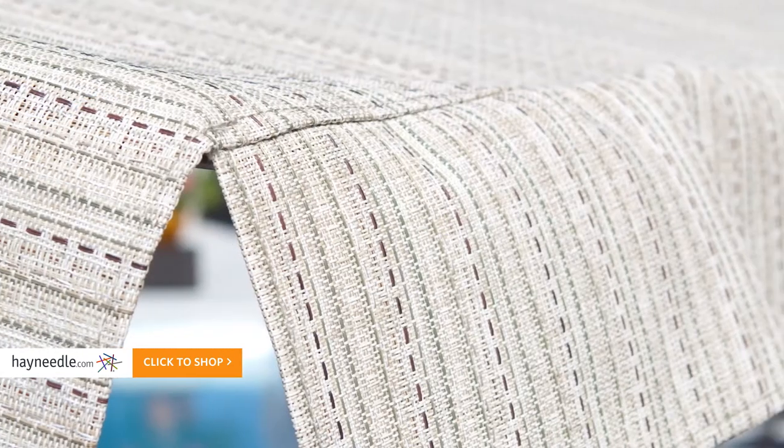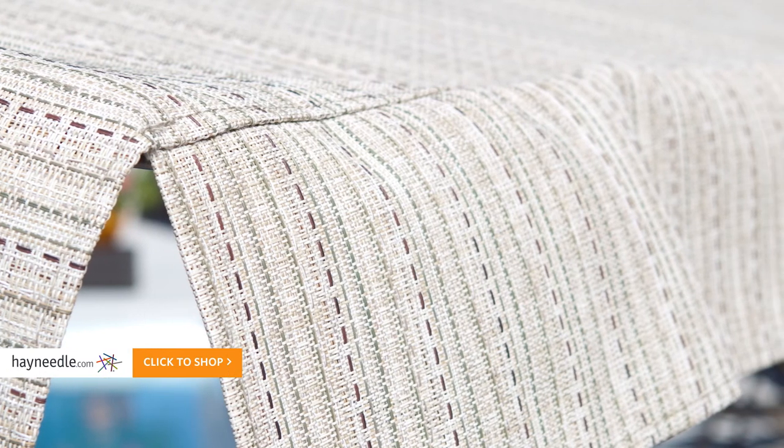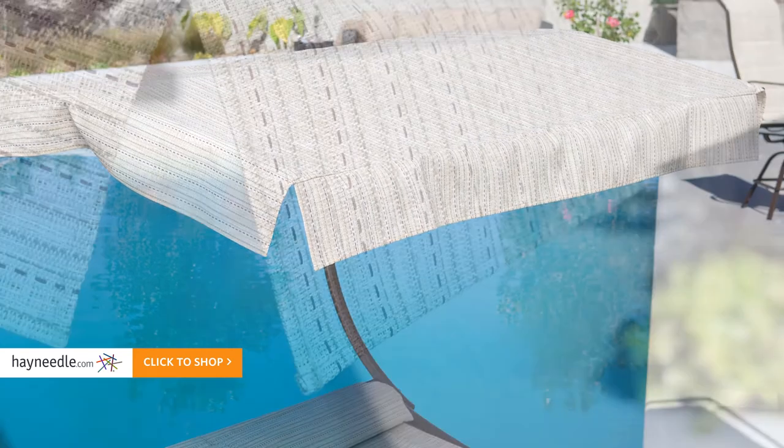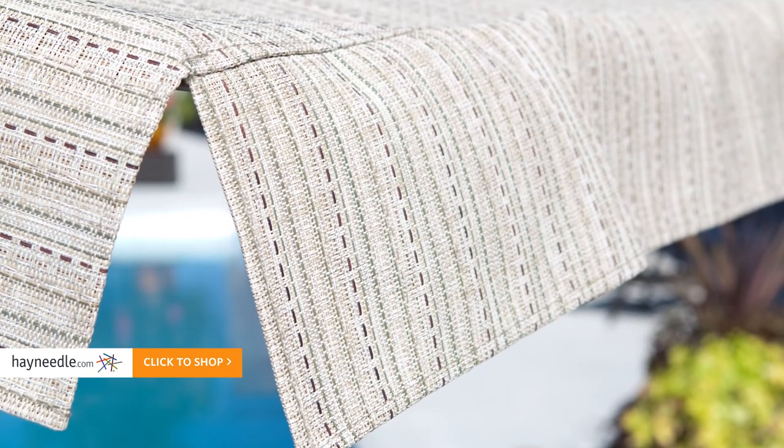It's made from a textilene fabric, which is weather resistant and quick-dry, making it ideal in any outdoor setting. Plus, the attached canopy will have you in shade most of the day, which will come in handy on those particularly hot and sunny days.